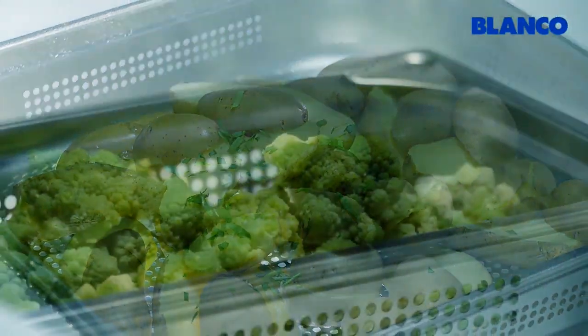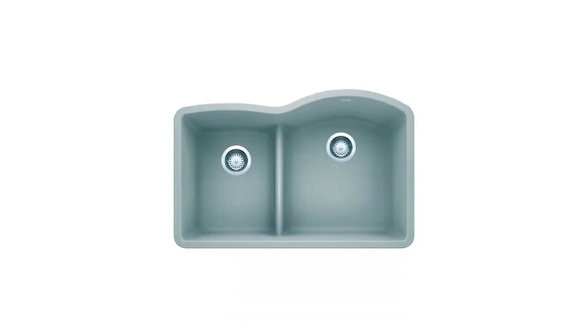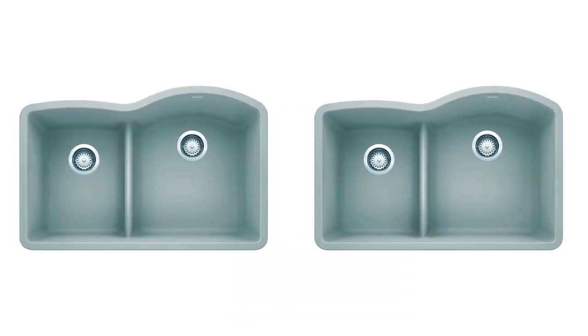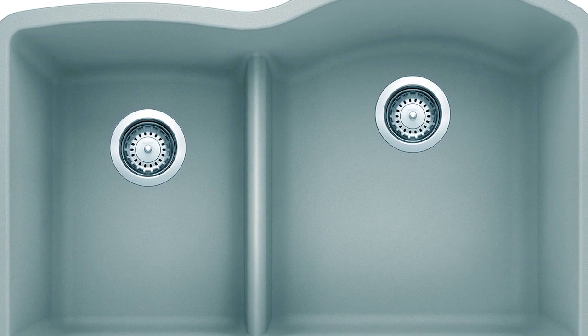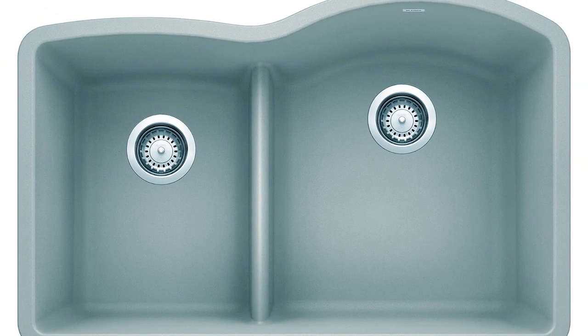This undermount double bowl fits harmoniously in modern kitchens. The Blanco is very highly rated, with more than 80% of buyers giving it a full 5 stars. It is praised for its beautiful style and the fact that it doesn't water spot or stain easily. The navy color is particularly beautiful.